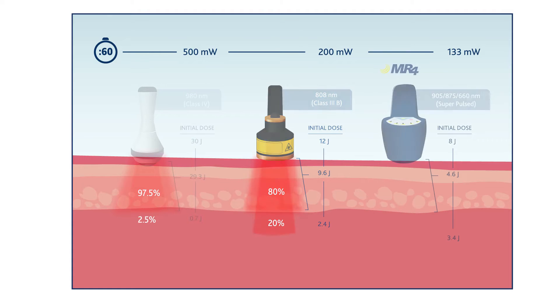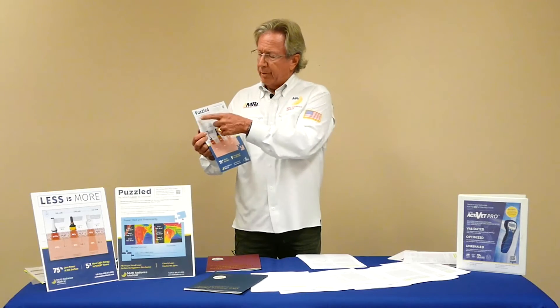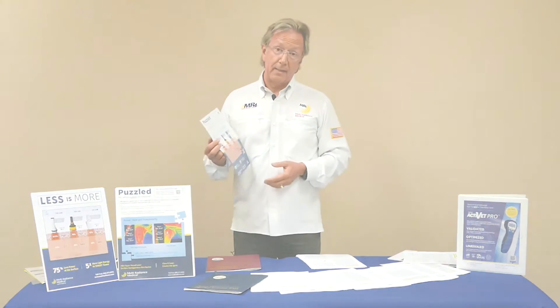But when you're super pulsing in nanoseconds — 20 to 200 nanoseconds, billionths of a second — there's relatively little heat and relatively much more energy getting into those deeper tissues: 43%. Now these are factual, controlled measurements. This isn't something made up in a marketing department. The research will help steer you to a great set of facts.